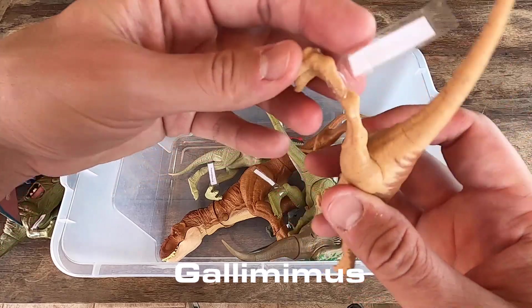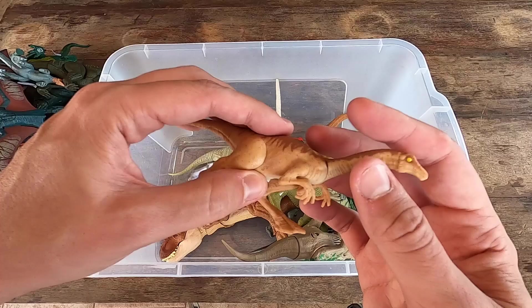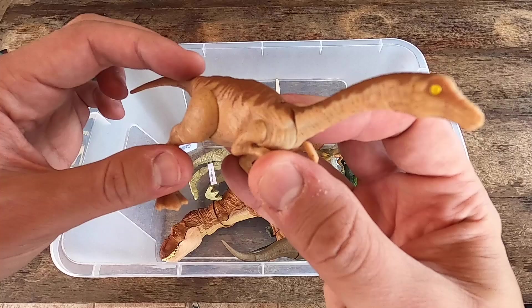Gallimimus, Gallimimus. I love this dinosaur, guys. So little but it's really beautiful, I think. What do you think, guys? Let's see Gallimimus in 3D.